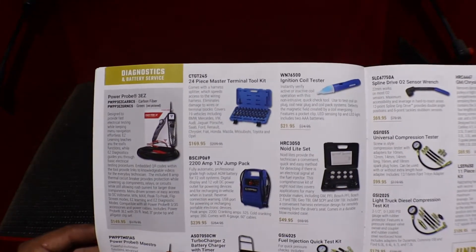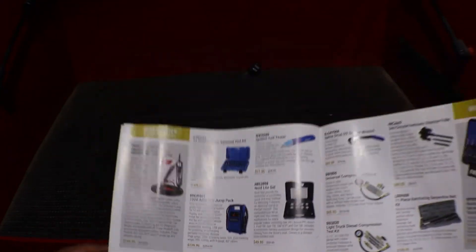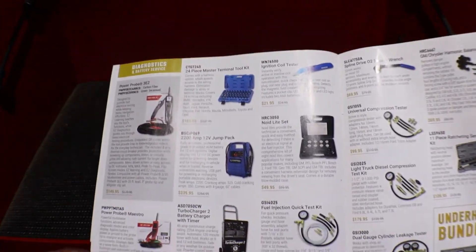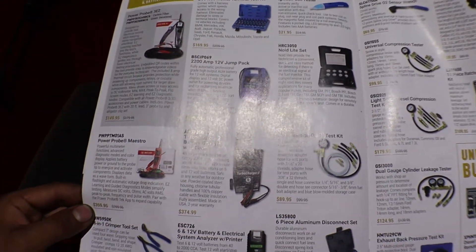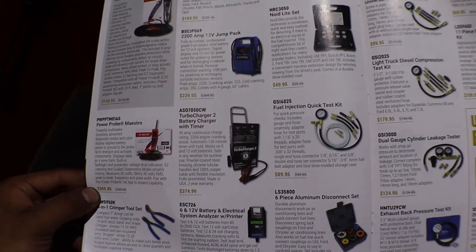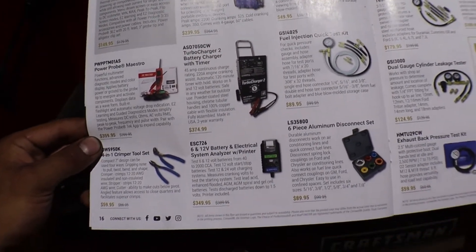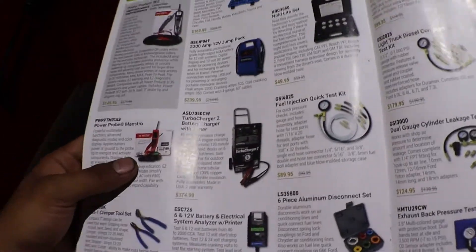Power probe, motor diagnostic tools, terminal tools, ignition coil tester — I made a video about that, it's a really neat tool. Here we have a fuel injector tester, battery charger, and a charger.